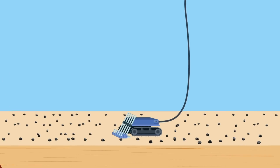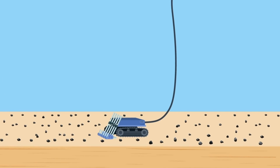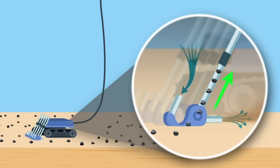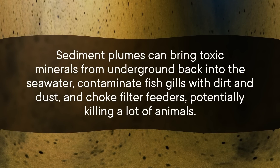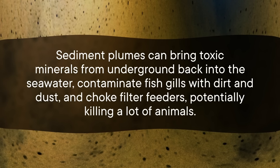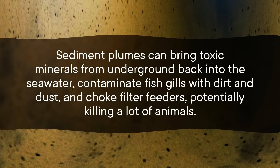So why haven't they started mining these things yet? Well, two things. First, it's really difficult to get down there. And second, it's hard to figure out who's in charge of regulating that part of the world. The CCZ sits outside of all national boundaries, which means it's in international waters. It's technically regulated by a United Nations body, and at the time of filming, they've granted exploration contracts to 17 would-be miners. Most of them plan on using a tractor-like device that crawls along the ocean floor on treads, vacuuming up all the nodules but also creating a huge cloud of sediment. That has a lot of ecologists and scientists worried. Sediment plumes can bring toxic minerals from underground back into the seawater, contaminate fish gills with dirt and dust, and choke filter feeders, potentially killing a lot of animals.